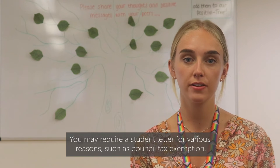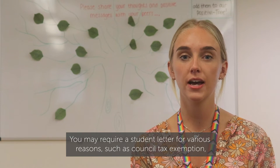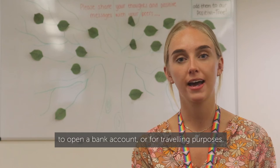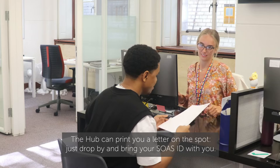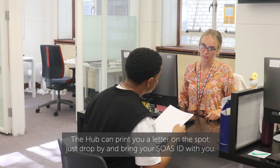You may require a student letter for various reasons such as council tax exemption, to open a bank account, or for travelling purposes. The Hub can print you a letter on the spot — just drop by and bring your SOAS ID with you.